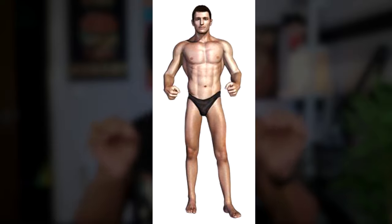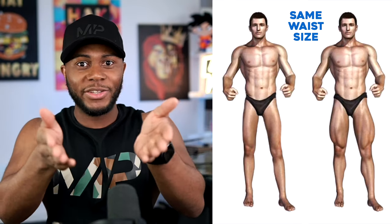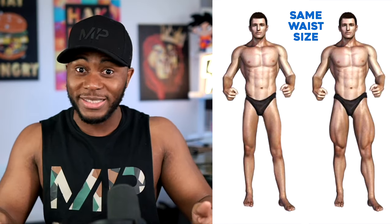Whereas if you see the physique coming in to the waist and back out again for the quads and legs, it naturally makes the waist look smaller.